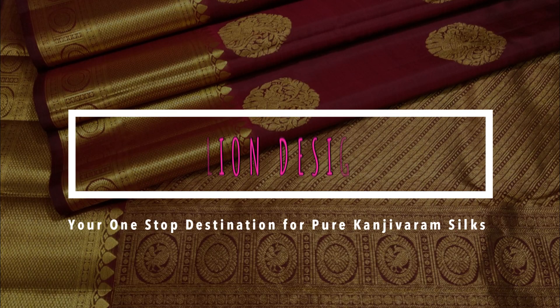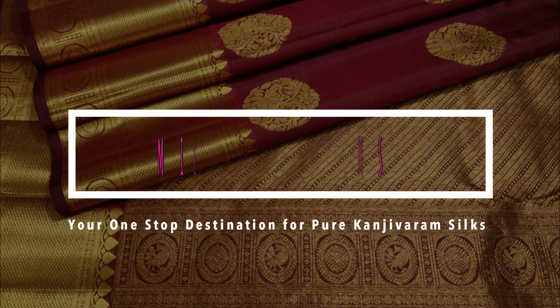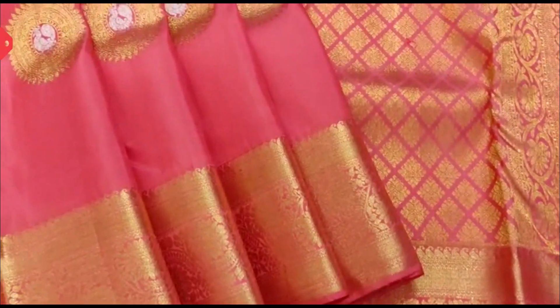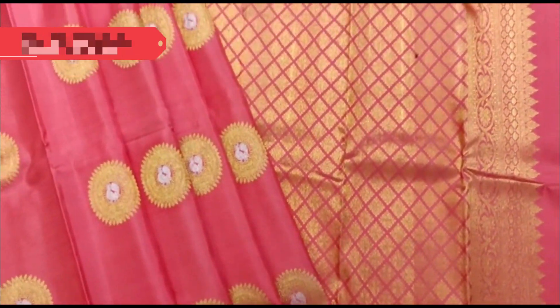Hello everyone, welcome to Million Designs, your one-stop destination for pure Kanjivaram silks. This is Rajani. Let us start our episode today with this lovely coral pink Kanjivaram with beautiful golden zari circular bootis on the body along with golden zari in the borders, priced at 14,900.